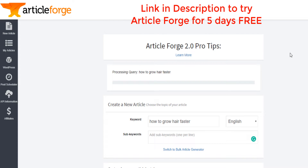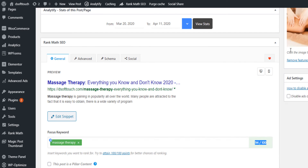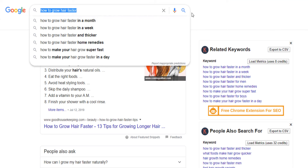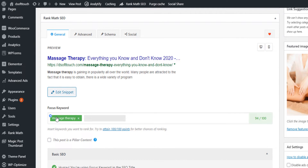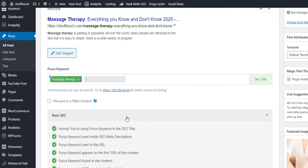If you don't have knowledge on the topic, you can use tools like Article Forge to write it. You type in 'how to grow hair faster,' select 750 words, click 'create new article,' and it will automatically generate a unique article. After it's done, you copy and paste that into your blog post. Then under Rank Math you type your keyword 'how to grow hair faster' and it will tell you all the boxes you need to check to reach close to 100% SEO score.